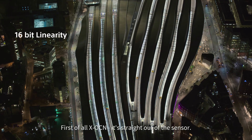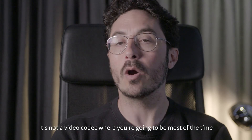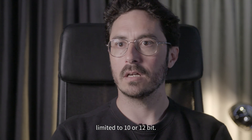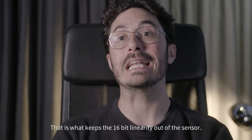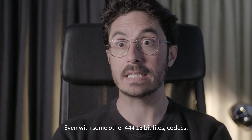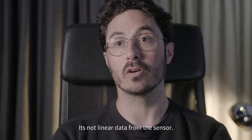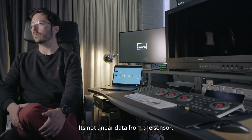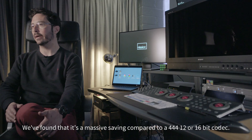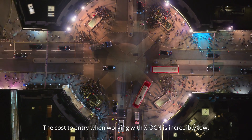First of all, XOCN is straight out of the sensor — it is not a codec, it's not a video codec where you're going to be limited to 10-bit most of the time. It's keeping the 16-bit linearity out of the sensor. Even with some other 444 16-bit file codecs you're always already in logarithmic — it's not linear data from the sensor. We found it's a massive saving compared to a 444 12-bit or 16-bit codec.